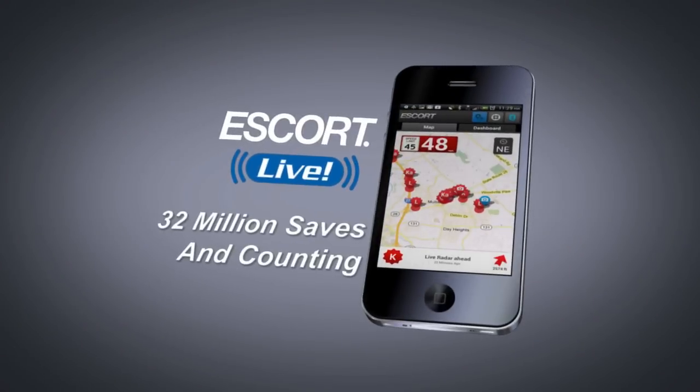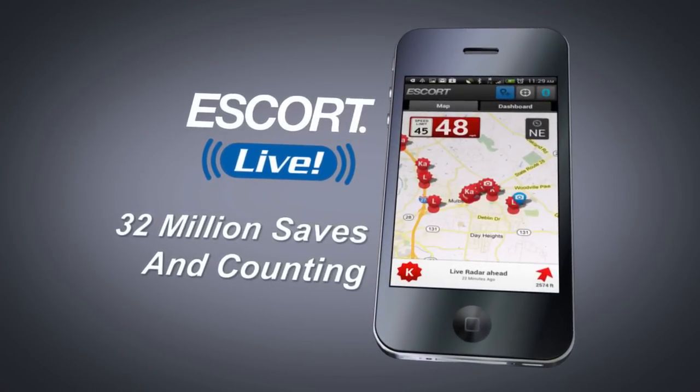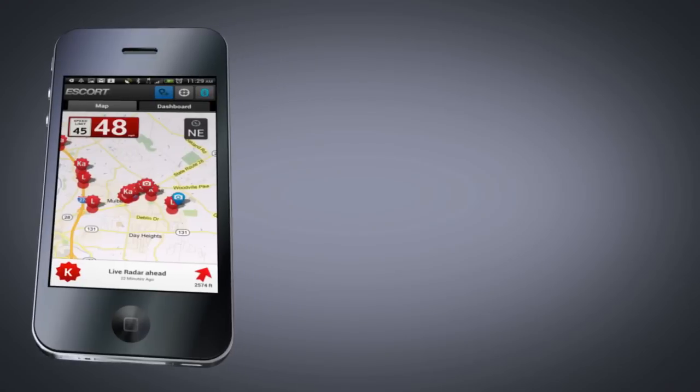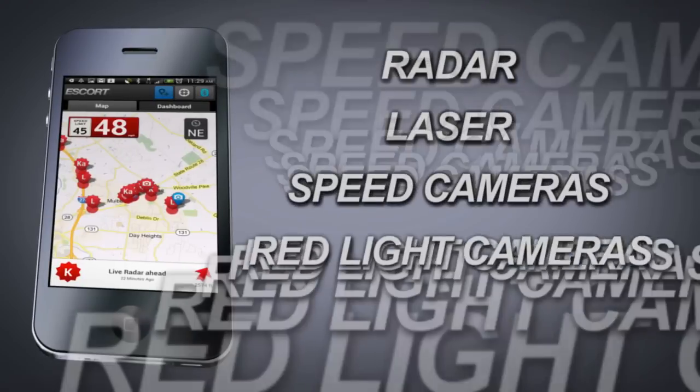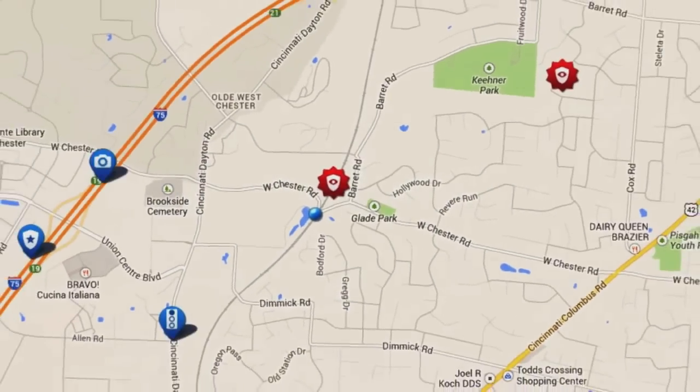The Max 360 is also equipped with an internal Bluetooth chipset that enables the detector to connect to the Escort Live community, where it will share real time police spotted radar and laser alerts with other Escort and Beltronics radar detector users.